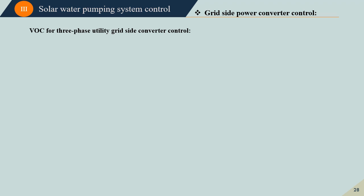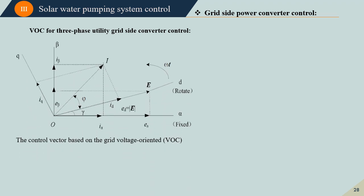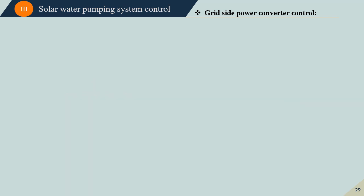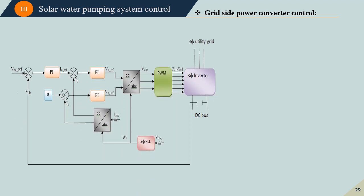The grid-side power converter is controlled using Voltage Oriented Control (VOC), which has the same principle as field-oriented control. Here, the active and reactive power are controlled using the grid voltage oriented principle. We can deduce a direct relationship between the active and reactive power and the current components. Therefore, active and reactive power are controlled using indirect voltage oriented control via current components. The control diagram includes three PI controllers: one outer loop controlling the DC link voltage, and two inner PI controllers controlling the direct and quadrature current components to generate the voltage reference for PWM modulation.